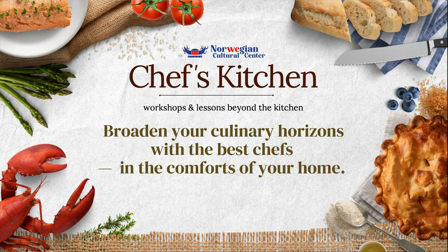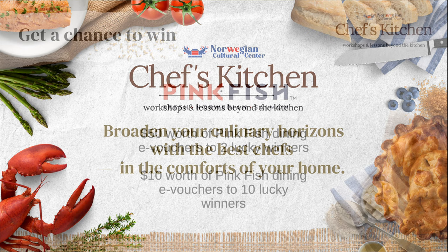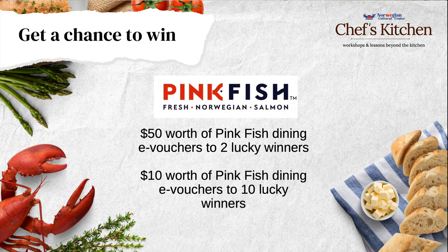Hi, a very good evening to everyone. Welcome to this very special episode of Chef's Kitchen — the Facebook Live edition, brought to you by the Norwegian Cultural Centre. Chef's Kitchen is one of the many cultural programmes produced by the Norwegian Cultural Centre, going beyond the kitchen and bringing you closer to Norwegian culture through food. For this special edition, viewers who comment and ask questions will stand a chance to win cool prizes from our sponsors, Pinkfish. I'm Jacqueline, your host for today.